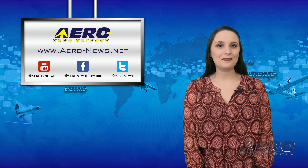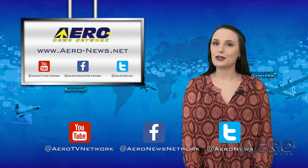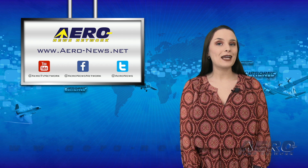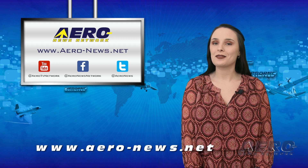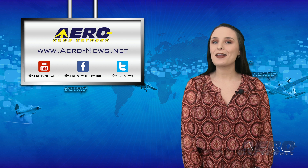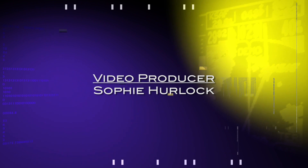And that wraps up our week, everyone. Thanks for watching. Please subscribe and check us out on Facebook and on Twitter. Head over to aero-news.net for the latest aviation and aerospace news any time of the day. I hope you have a wonderful Valentine's Day and President's Day weekend. I'll see you Tuesday.